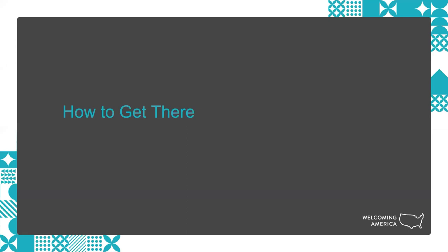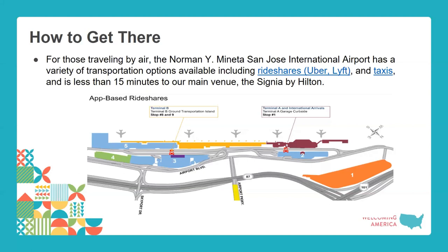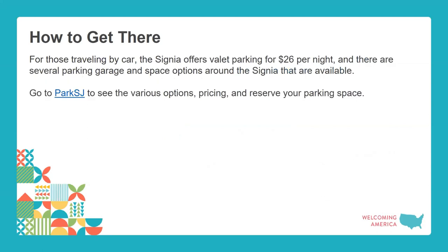If you're coming to the San Jose area for the first time and arriving by air, the airport has rideshare options like Uber and Lyft, and taxis. It's a 10 to 15 minute ride from the airport to the hotel. If you're driving, the Signia has valet parking for $26 a night, and there are several garages and lots around the area. You can also visit Park SJ — hyperlinked on the website's FAQ page — to search for available spots.